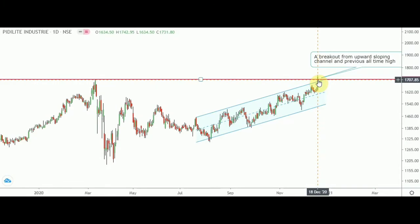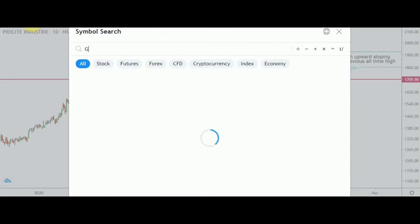Please do track PID Light Industries because it can give you a good move on the upside, and it can be very fast as well. Now let me proceed to the next stock, that is Gujarat Alkalis.